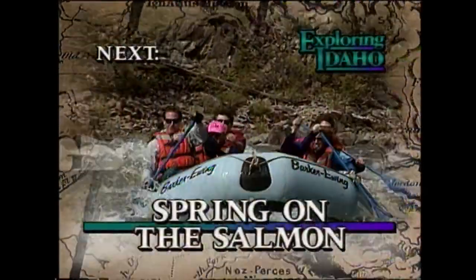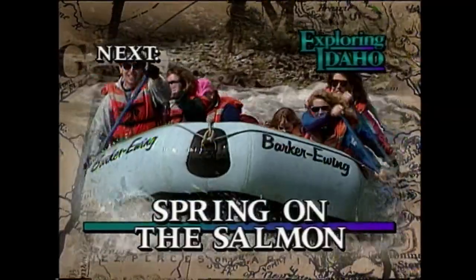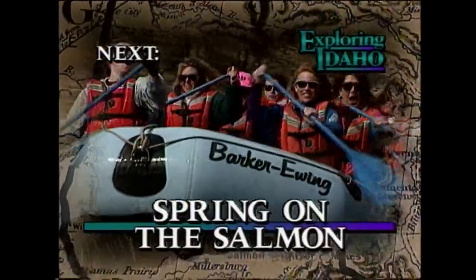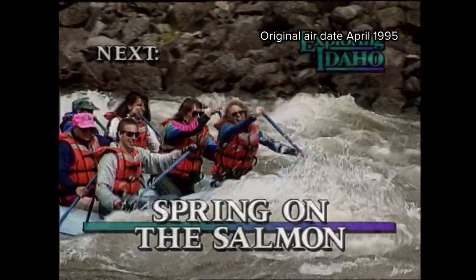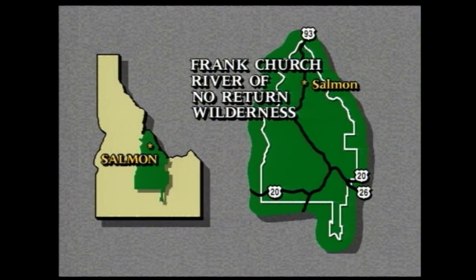Get ready to get wet — we'll be back with a rocking raft ride down the river of no return. Imagine what spring must be like in the country's largest expanse of wilderness outside of Alaska: a Rocky Mountain sanctuary 15 times larger than New York City or Los Angeles. We are about to take a raft trip down the Salmon River through the pristine Frank Church River of No Return Wilderness.